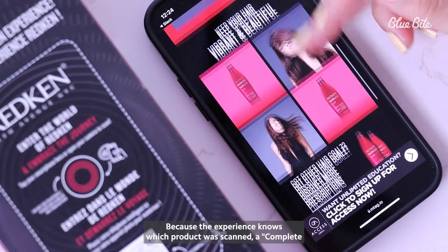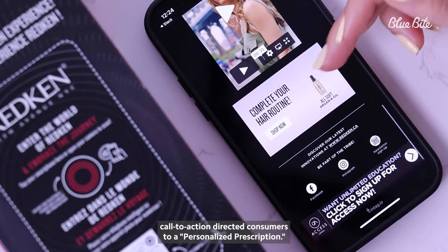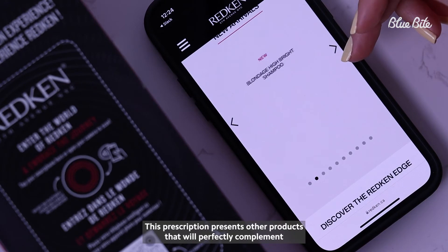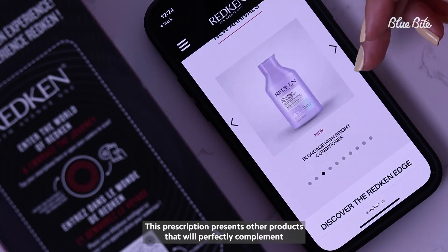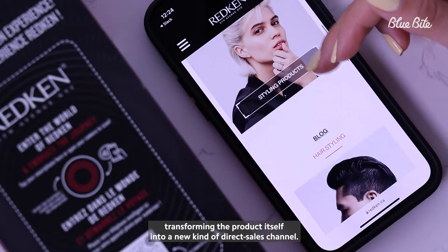Because the experience knows which product was scanned, a complete-your-hair-routine call-to-action directed consumers to a personalized prescription. This prescription presents other products that will perfectly complement the purchase, transforming the product itself into a new kind of direct sales channel.